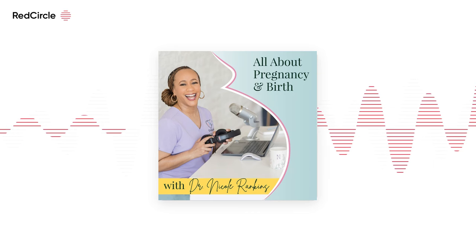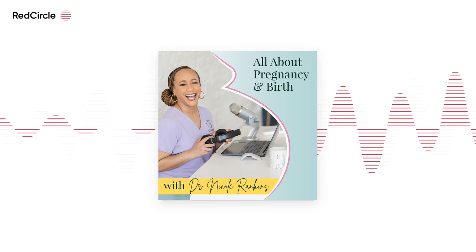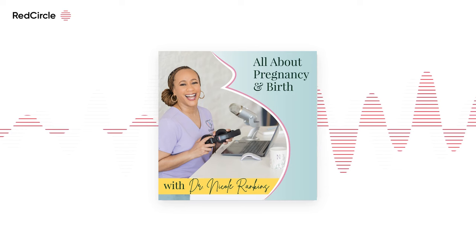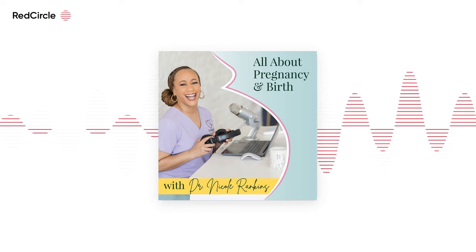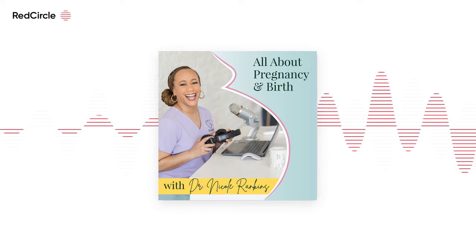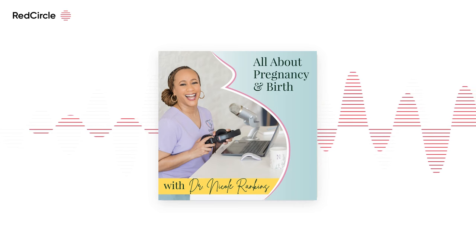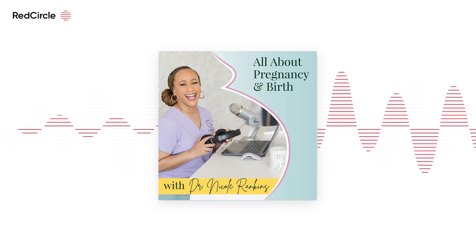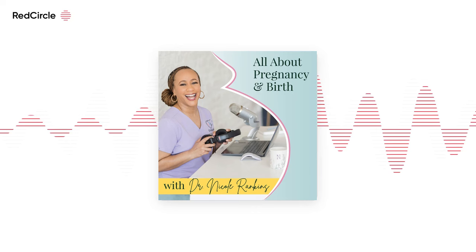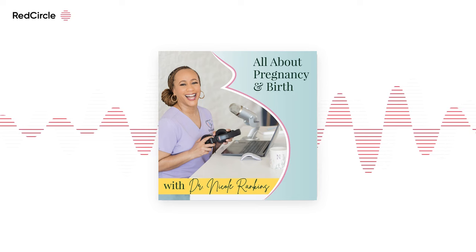Dr. Nicole thanks Jodi for agreeing to come onto the podcast to share her birth story. Jodi introduces herself: she is 39 years old, was 38 when she had her son — her first and only baby, now 15 months old. They live in Lahaina, Maui, Hawaii, which was in the news about six months ago due to a really devastating wildfire. Fortunately, their home was spared — they live about eight to ten miles from the burn zone — but the fire completely destroyed their whole town.